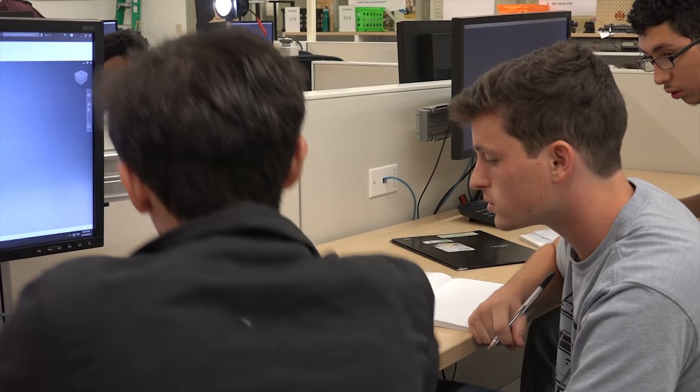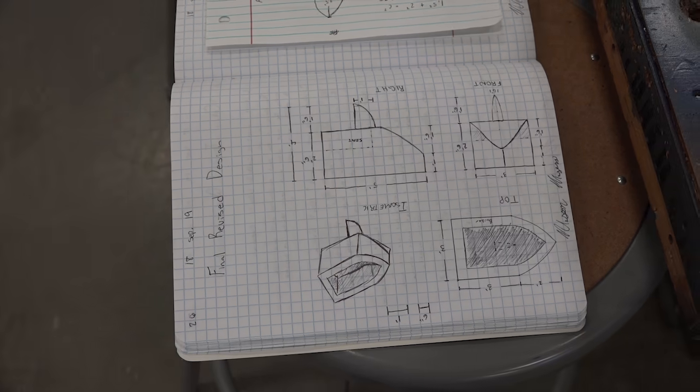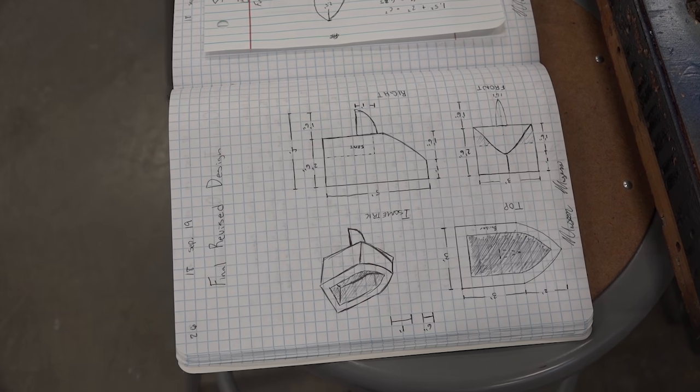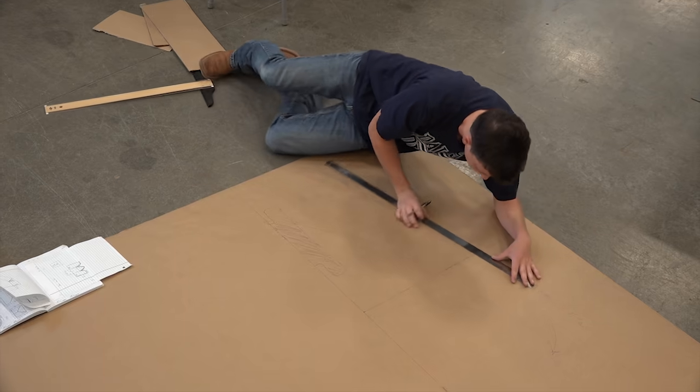I think it will float because we made a test model and it did pretty successful based off of our design, but then we went back and fixed a few flaws and cleaned it up a little bit, so I think we'll have a little bit more success come day of the race.